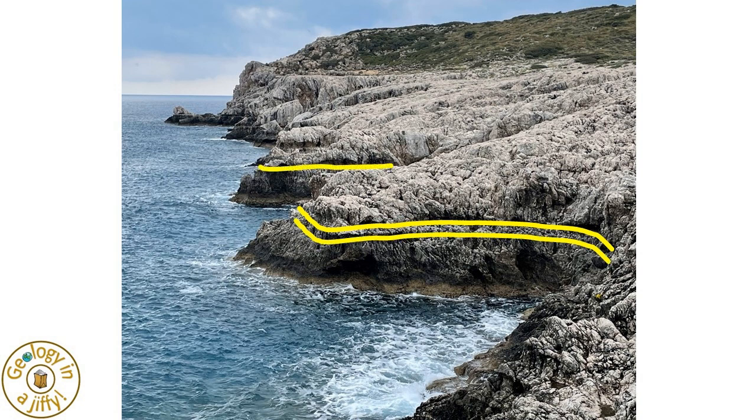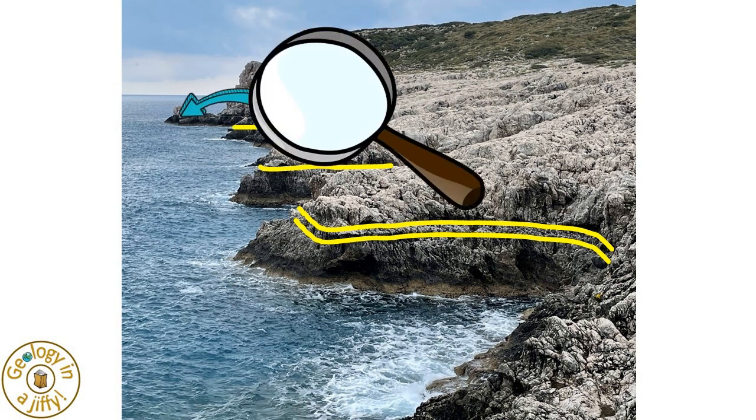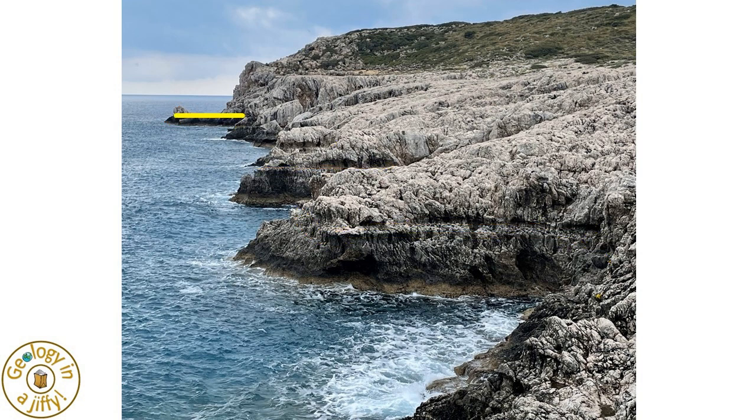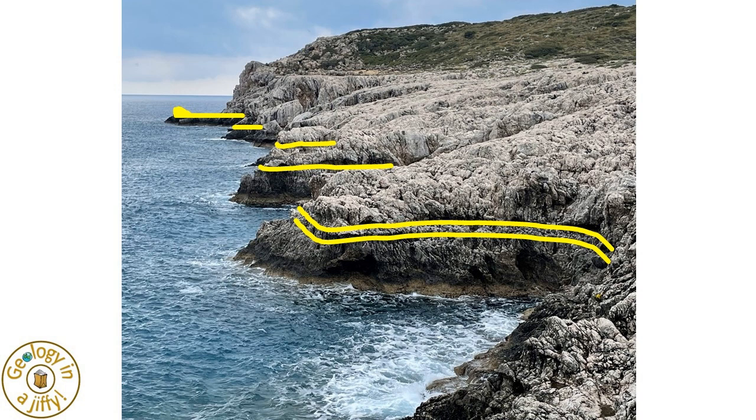These are also visible as we look further along the coast. And when we look at the far headland, we see a fossil wave-cut platform, with a fossil sea stack as well — these all matching in height with the raised wave-cut notches. And above all of these, an even older wave-cut platform of unknown age.